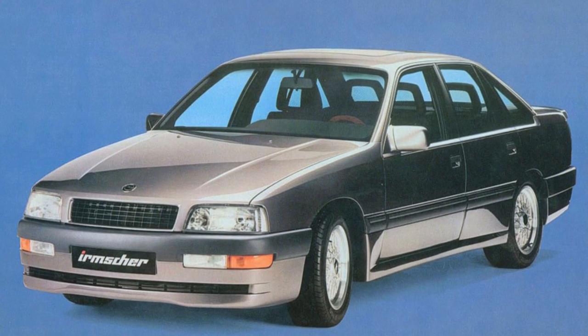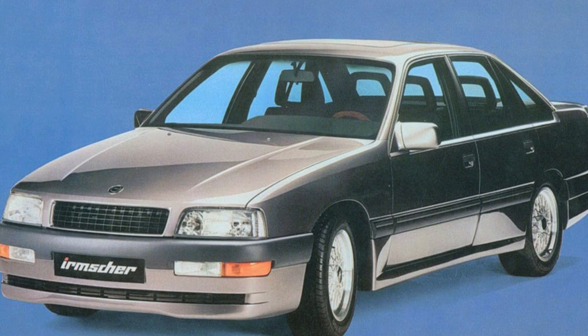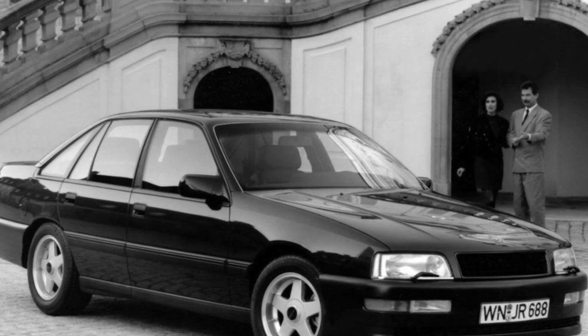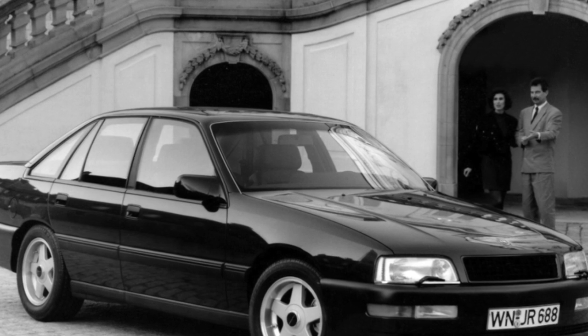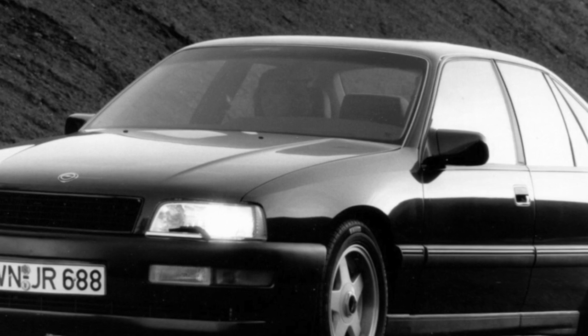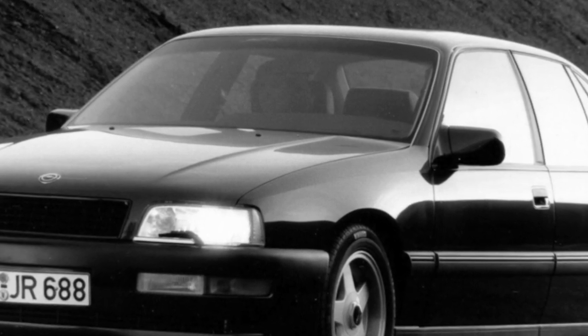A large sedan with the frankly ambitious name Senator claimed a place of honor in the global automotive hierarchy. As the former flagship of the Opel lineup, as conceived by Russelsheim marketers, the Senator was a strategic model. It was supposed to raise the image of the Opel brand to a higher level, which would allow it to compete on equal terms with the more prestigious BMW and Mercedes.